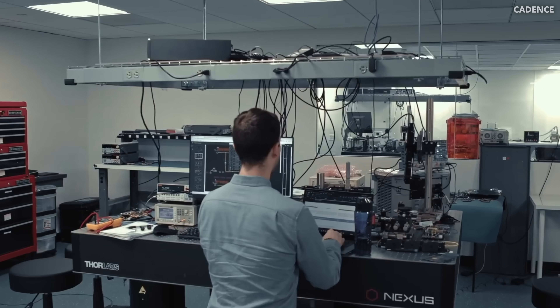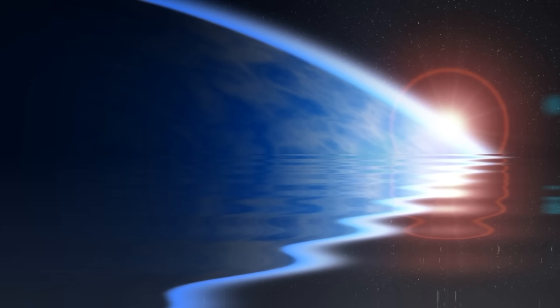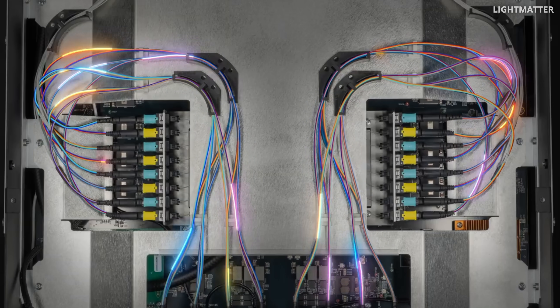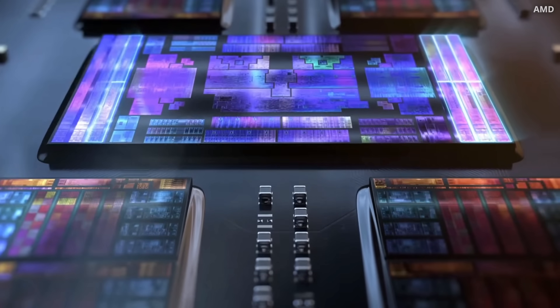After years of trial and error they've done something stunning. For the first time, light itself can not only compute but also remember with incredible precision — something that seemed impossible just a few years ago. But hold on, how do you actually store light?